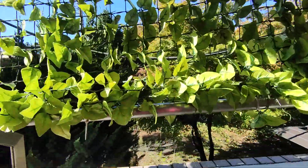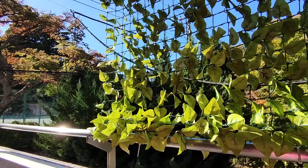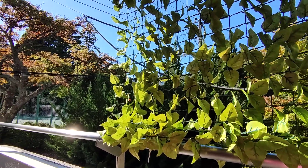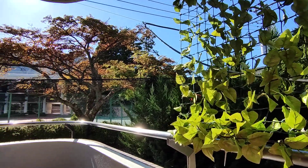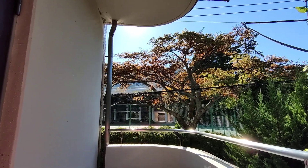Now let's check out the rooftop. Oh, by the way, I really like this fake leaf decoration here, and this view.